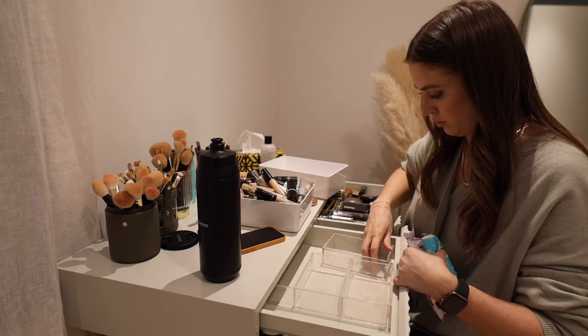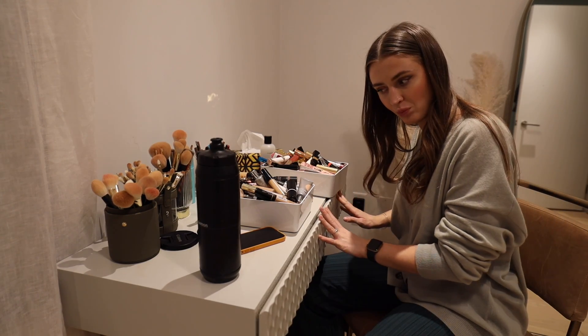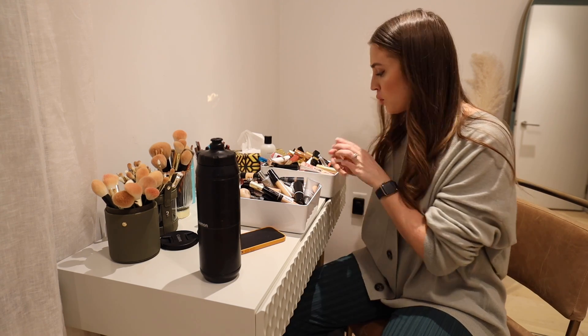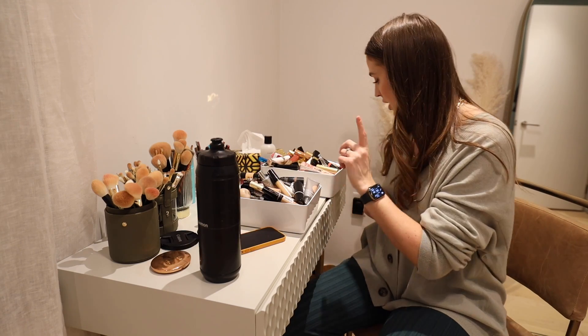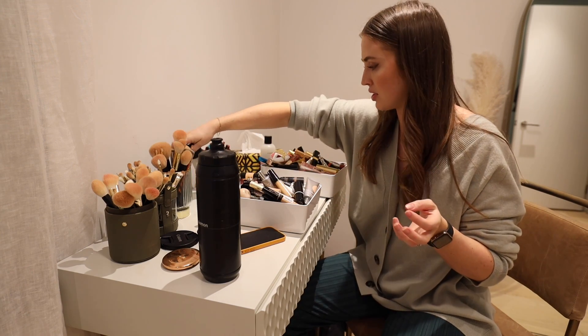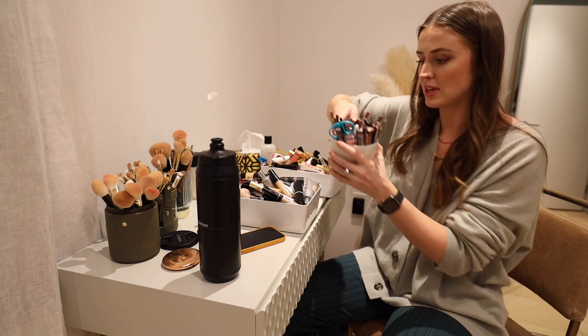I managed to fit all the makeup from the drawers into these two bins. The one product I'm going to keep up here is my Charlotte Tilbury powder because I use that every day, and I'm also leaving my two face sprays up here. But everything else is coming with us. I need you guys to brace yourselves for what you're about to witness in here — it's an absolute disaster.